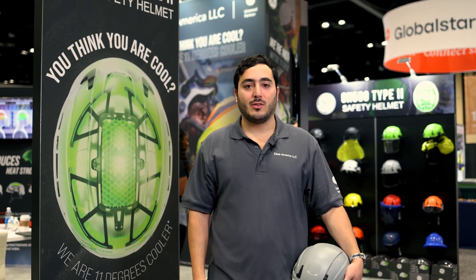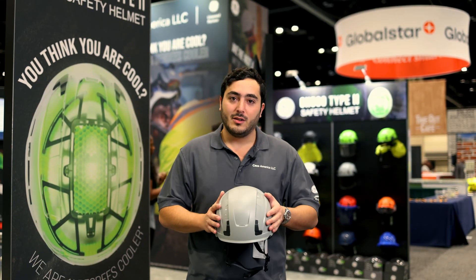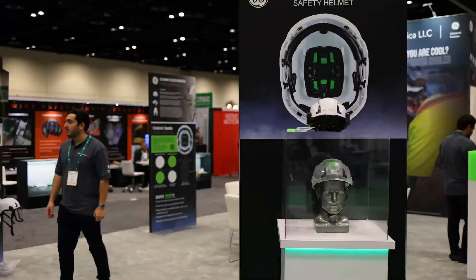Hello everyone, my name is Moises. I work at Kako America LLC. We have been in the safety business for around 38 years, and now we have come to the US market with GE PPE. We have launched an entire line of PPE, but most importantly safety helmets.